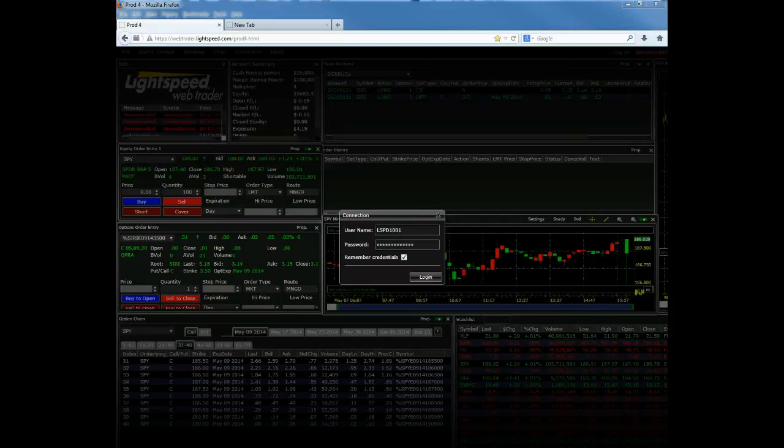So as many of you know or may have heard, Lightspeed is rolling out our new WebTrader platform. We're all really excited about some of the features and functionality that this makes available for you guys.